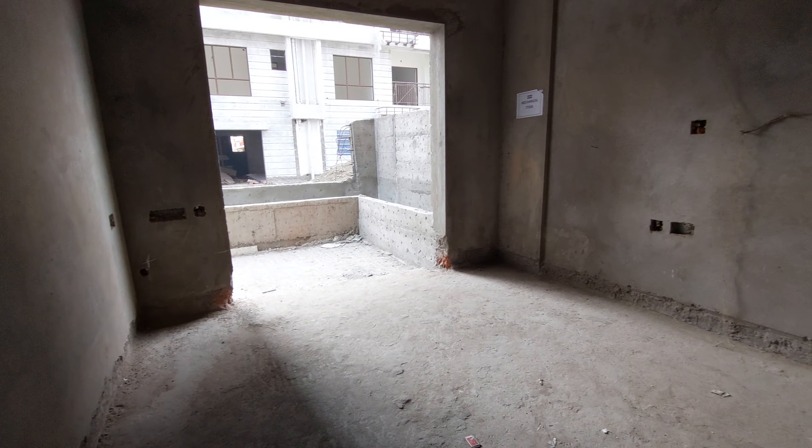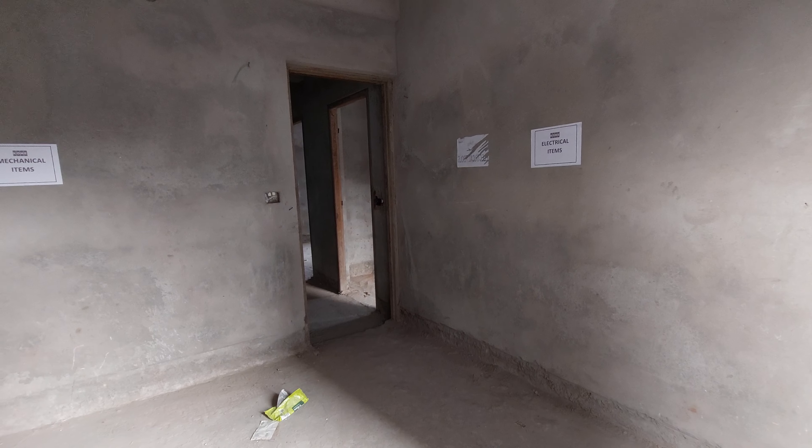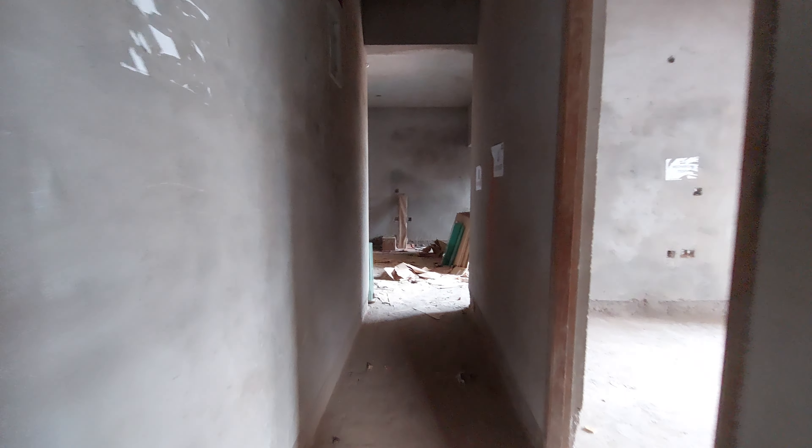This is the second bedroom with approximately 150 square feet carpet area, and it has direct access to the terrace. Now moving to the lobby space, which is about 100 square feet carpet area.